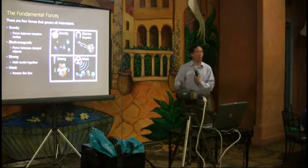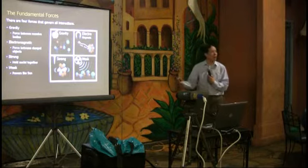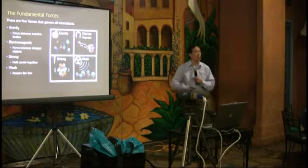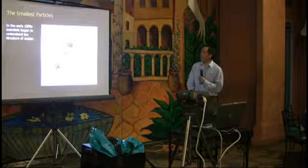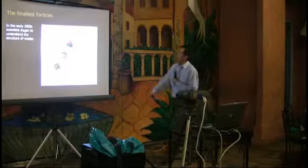Without the weak force we wouldn't have sunshine. A hundred years ago people thought the Sun was powered by gravity, but when you work out the numbers you find the Sun would only be shining for about 100 million years. We believe the Sun has been around for billions of years. This big machine can also help us understand the structure of matter.